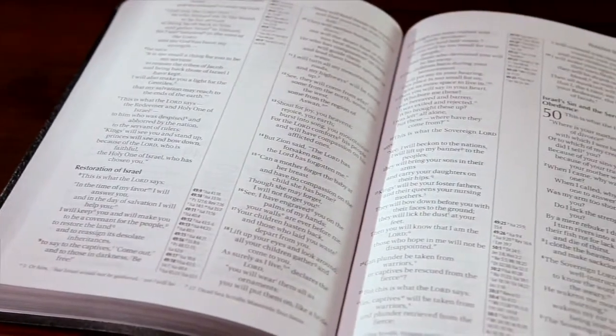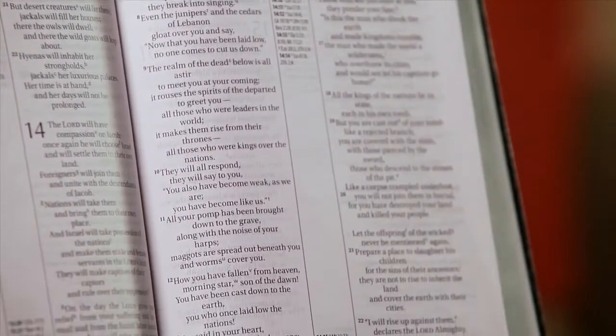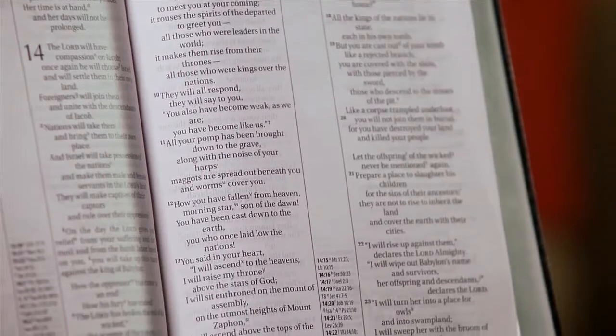Some double column Bibles also feature a center column reference system, with cross references to other parts of scripture inserted in the space between the vertical columns.